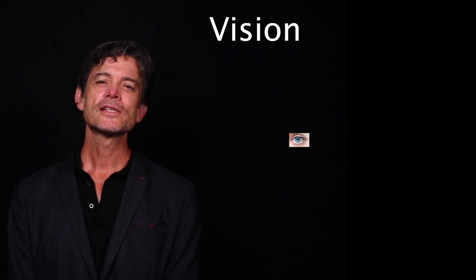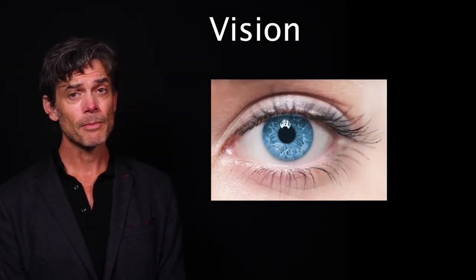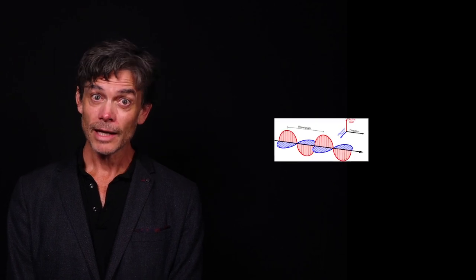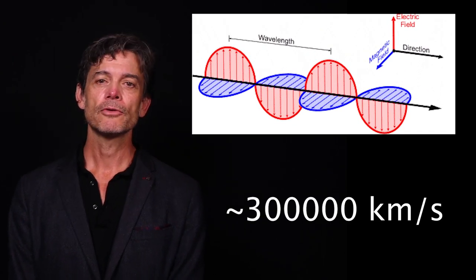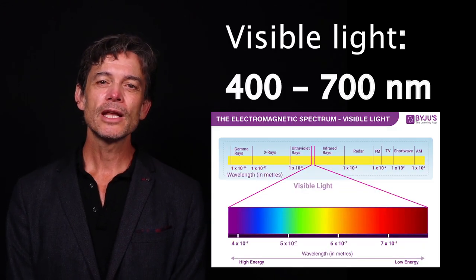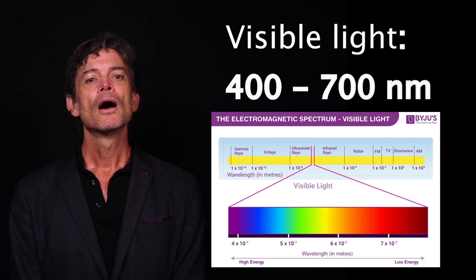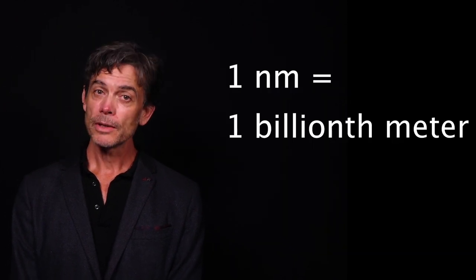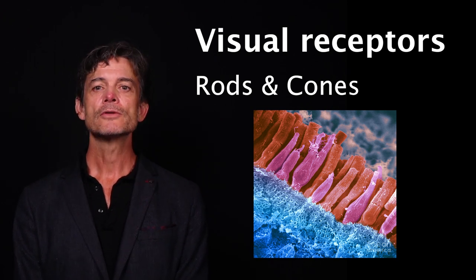The visual system is the single sensory system primarily dedicated to responding to electromagnetic energy — that is, to visible light. Visible light is electromagnetic radiation that traverses space-time at the speed of light, with wavelengths between about 400 to 700 nanometers. One nanometer corresponds to one billionth of a meter. The visual receptors, known as rods and cones, are located in the retina.